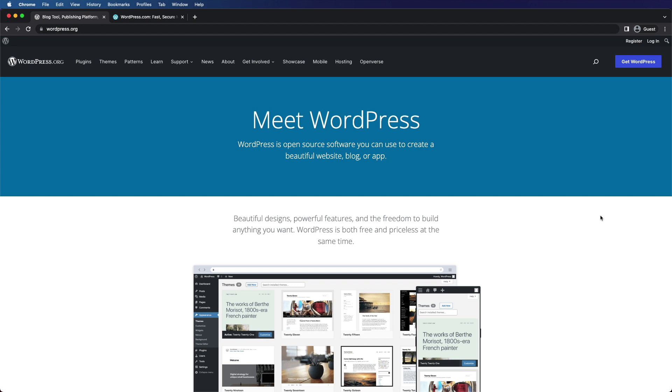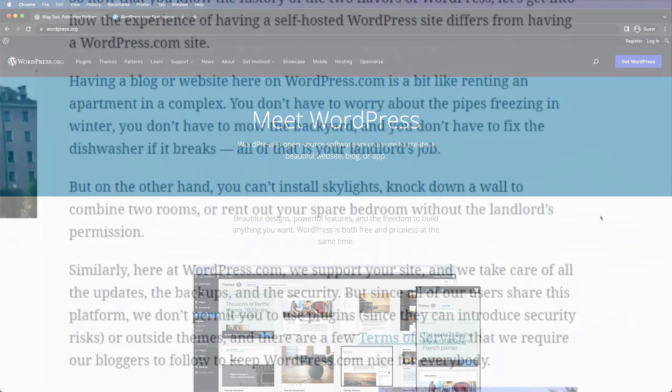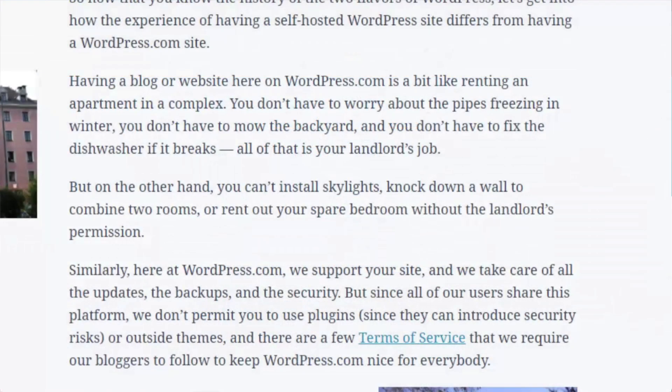There are pros and cons to both of these systems. I've seen a lot of different explanations, but none of them illustrates the point quite as well as this old blog post from the Daily Post blog on WordPress.com. So I'm just going to read this excerpt for you, and hopefully this should get the point across.